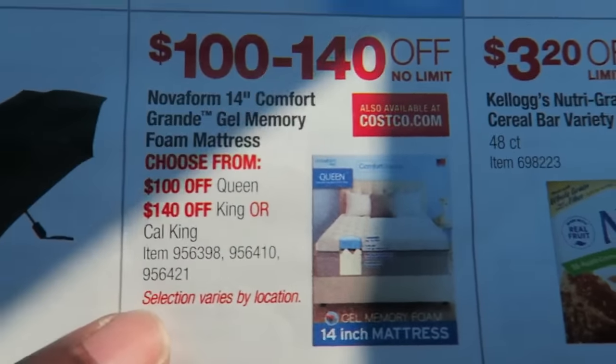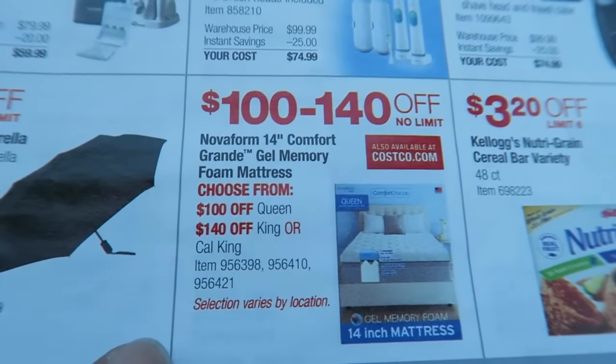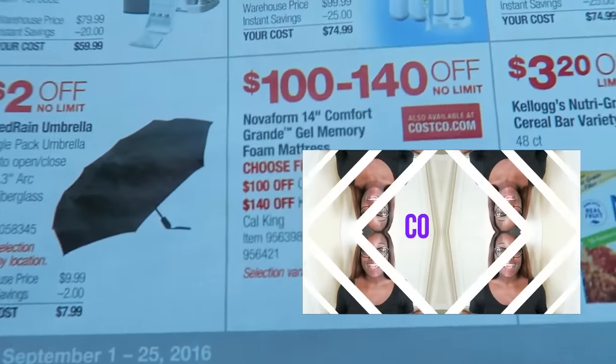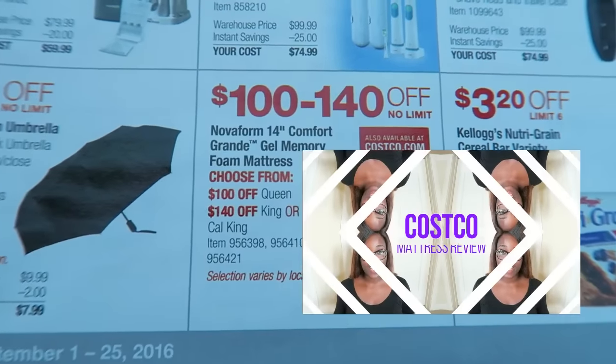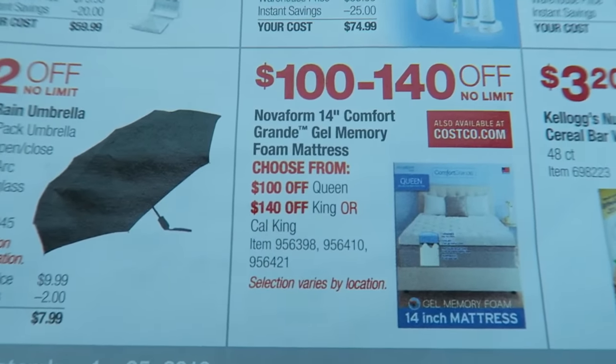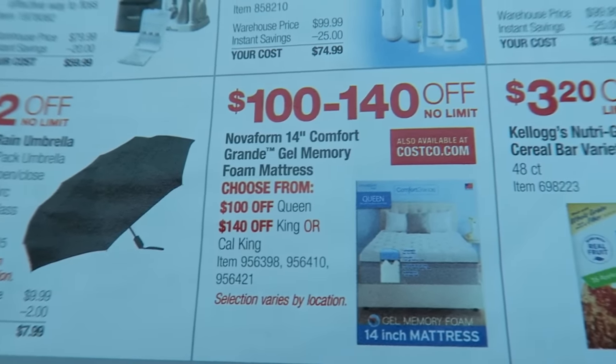Also, the mattress I reviewed last week — if you haven't seen that video, you can click the box here and I'll insert a card. It's still on sale this month, $100 to $140 off depending on what size you have. We absolutely love this mattress and I highly recommend it.